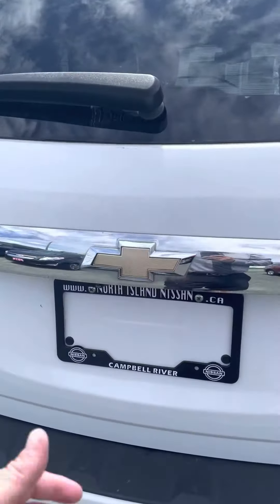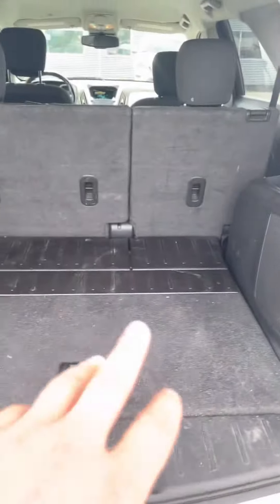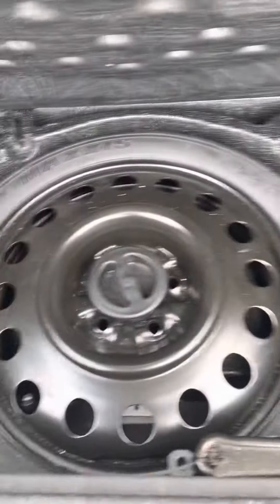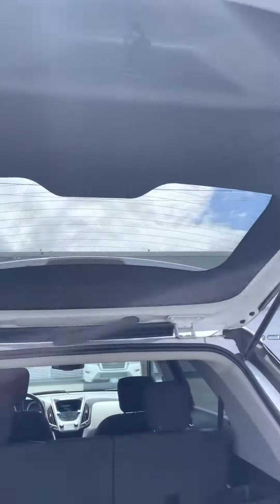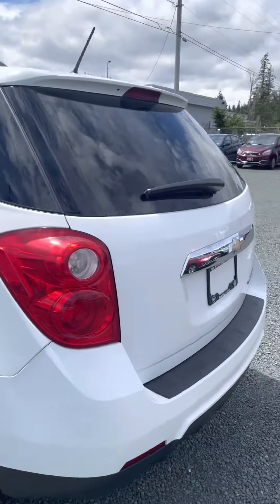No bumps, dents, or scratches anywhere in this thing — really clean. Nice little guard on the back here. Still yet to go through detail, but lots of room in the back. Got your spare tire underneath there. Rear windshield wiper as well.